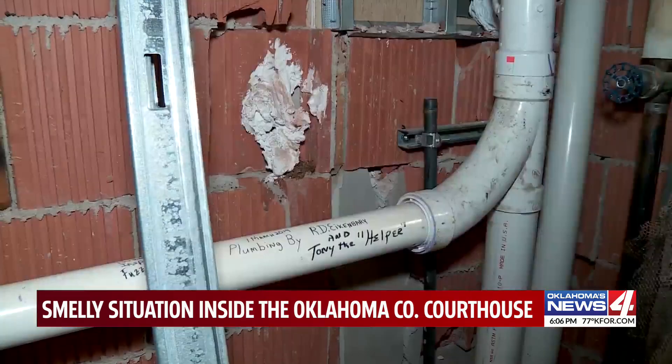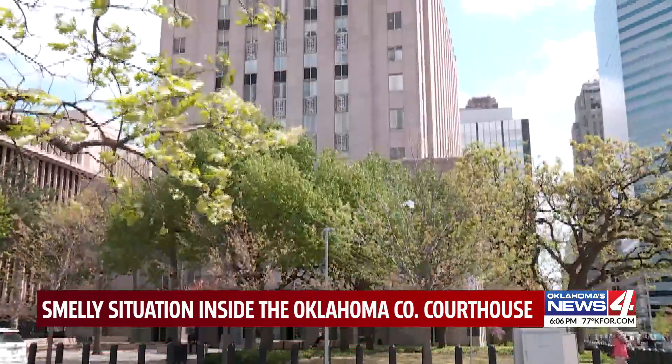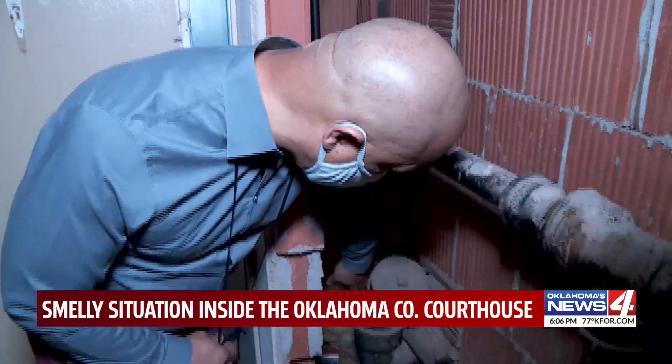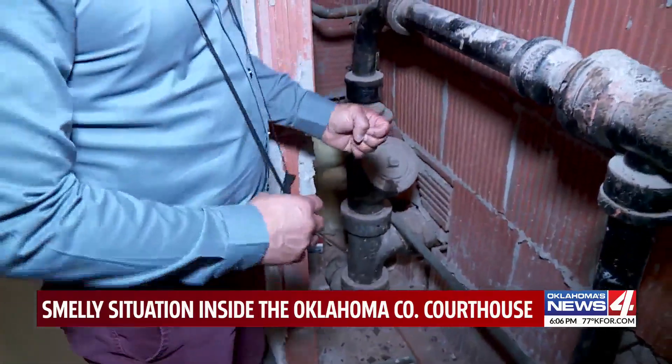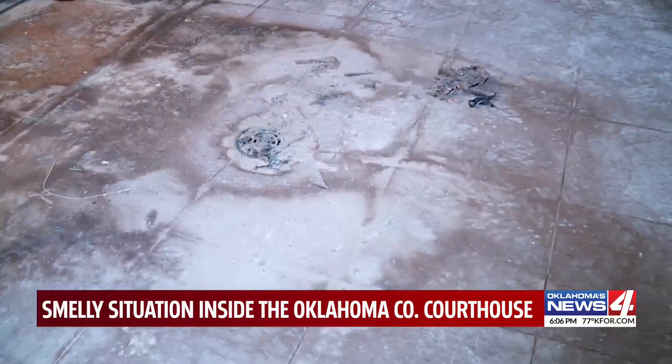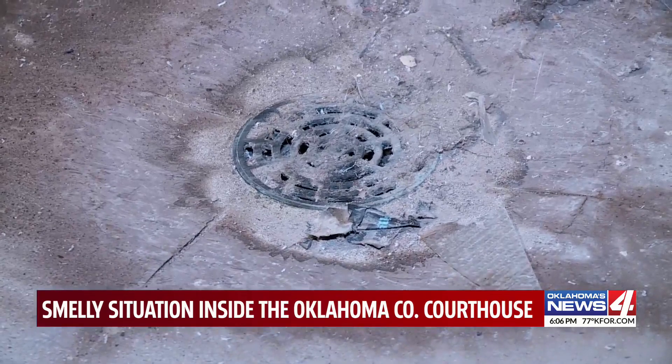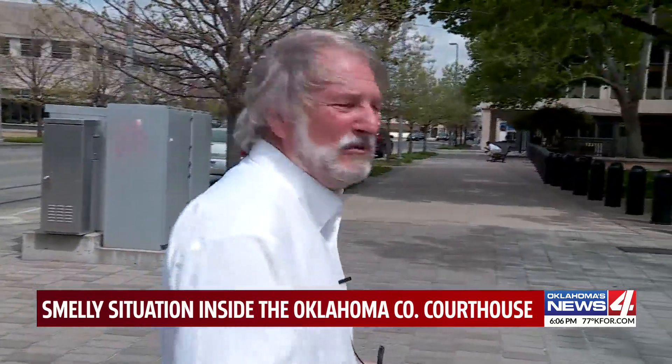That's where crews have found damaged pipes in the nearly 100-year-old building. We discovered on the backside of this sewer pipe, there was an opening that was releasing sewer gases. Maintenance says every spring and fall, water trapping sewage gases dries out, and those gases accumulate on the first floor of the courthouse and can be overpowering at times.